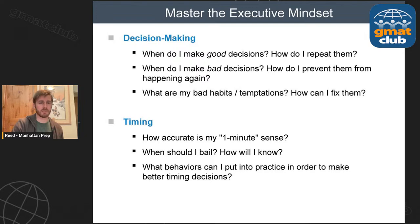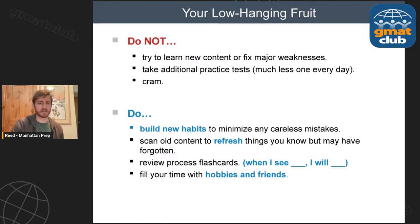Look at your timing. How good a sense do you have of time spent on a question? You don't want to get sucked in and realize five minutes have passed. You want a sense of 'that's been about a minute and a half — probably should start guessing because this isn't feeling great,' or 'that's a minute and a half but I feel good about this one, I'll keep working.' In these last two weeks, you're not trying to fix major weaknesses or taking a bunch of practice tests. You don't really improve by taking practice tests — you improve by reviewing them thoroughly.